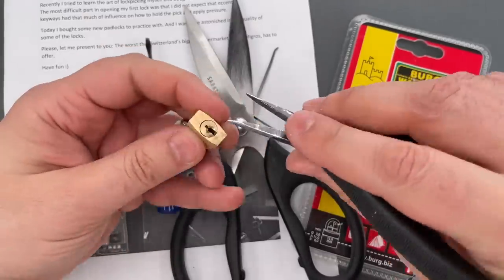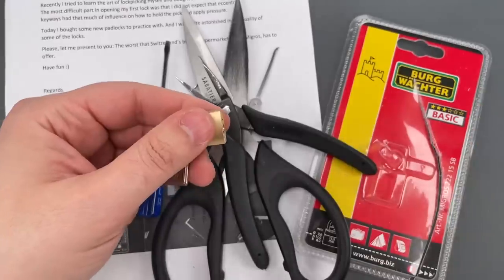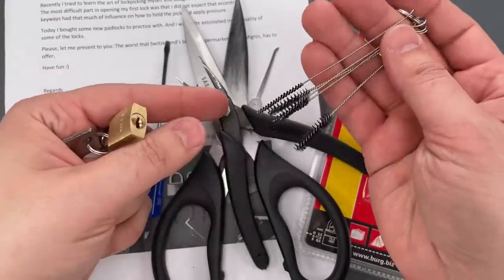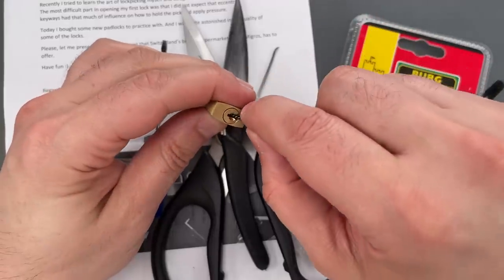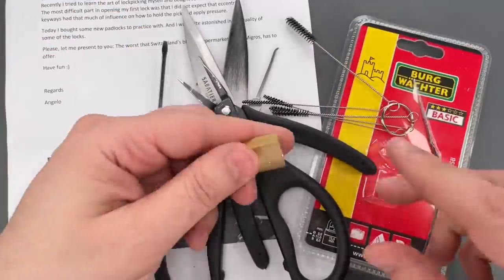Let's try these needle nose pliers — they work pretty well. Okay, this should be a challenge: these are brushes that I use for cleaning the insides of locks. And yep, we can touch that first pin and it opens right up.